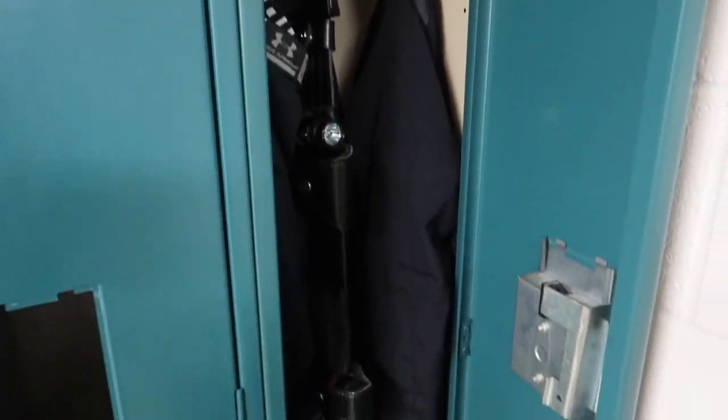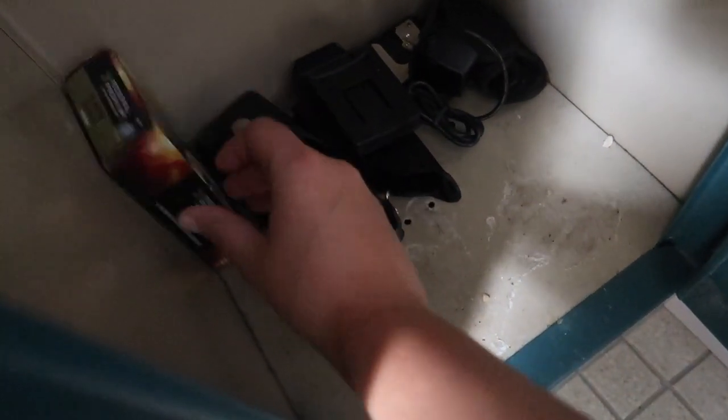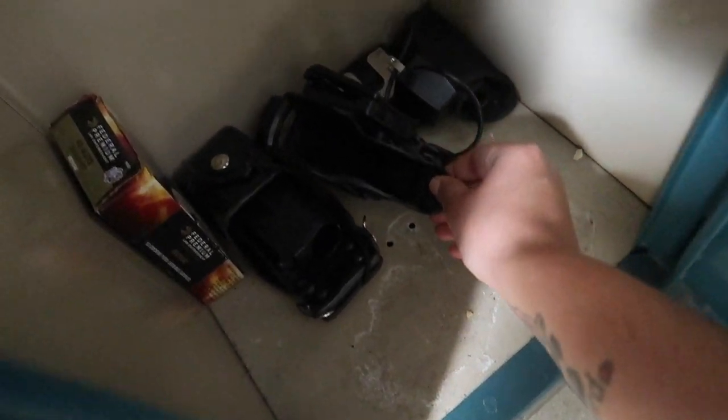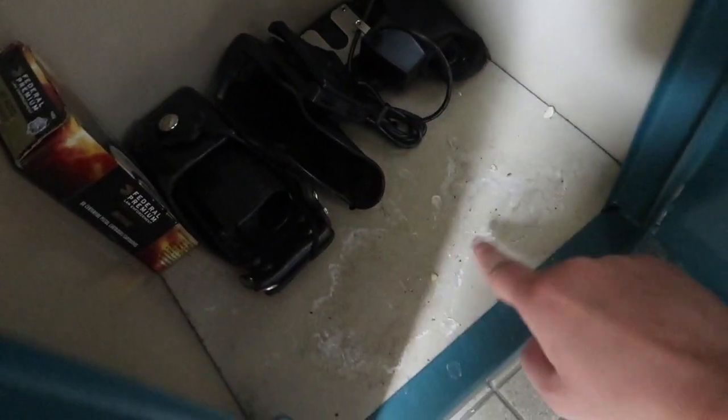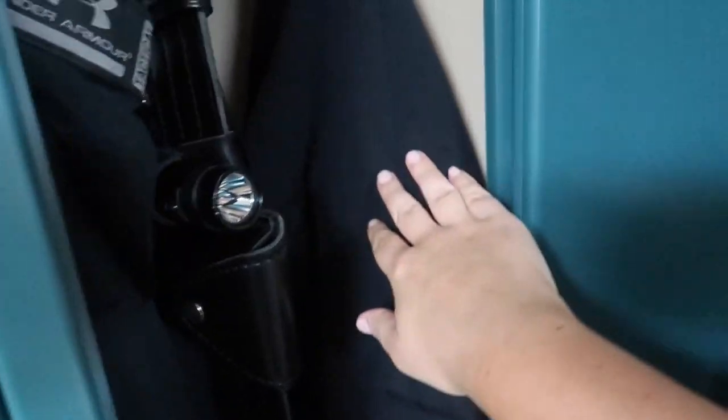Starting down here, I just keep extra duty ammo — this is just what we use. Then I have extra equipment that I'm not currently using: this is for my radio, my baton, this was for the old taser we don't use anymore. It's all salty because I used to keep my boots down here during the winter. This is for one of my flashlights, but I have another car charger in the patrol vehicle so I don't need that one. In the middle here I just have an extra shirt.